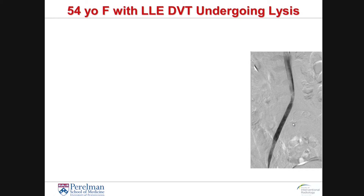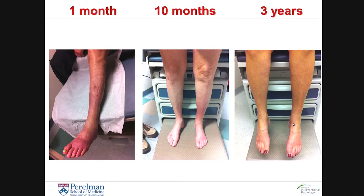What sort of outcome does this have on a patient? Well, you can see here that within a month her symptoms and her physical examination had significantly improved. She continued on anticoagulation as well as wearing a compression stocking, and the combination of those two therapies really resulted in her having a wonderful outcome and really being close to normal.